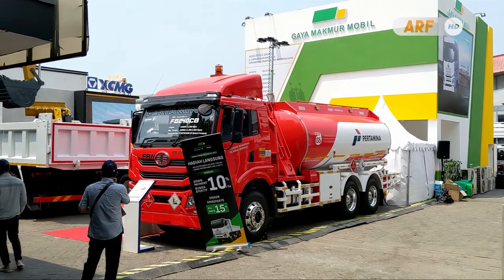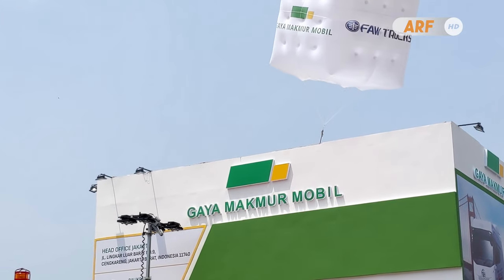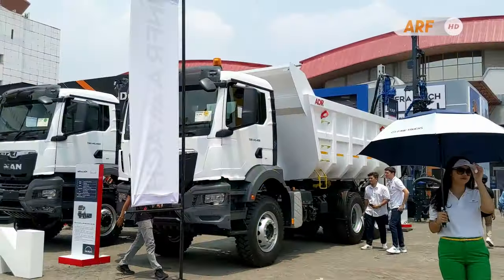After talking about the product at the Gaya Makmur Mobil booth, now let's talk about the product at the InfraMatch booth.